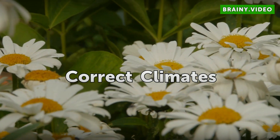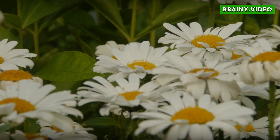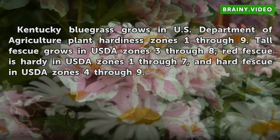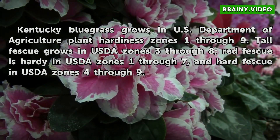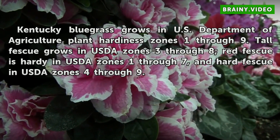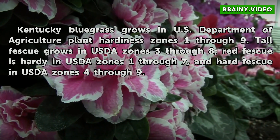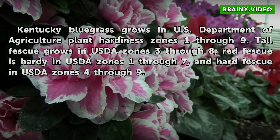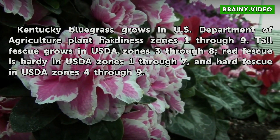Correct Climates. Kentucky Bluegrass grows in U.S. Department of Agriculture plant hardiness zones 1–9. Tall Fescue grows in USDA zones 3–8. Red Fescue is hardy in USDA zones 1–7, and hard Fescue in USDA zones 4–9.